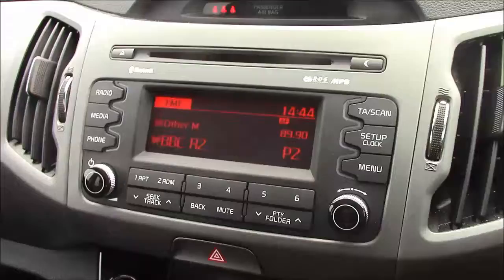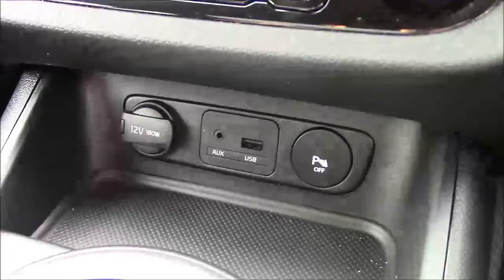Moving down you'll find your dual climate control settings, and just below that you'll find your various power outlets such as your auxiliary port, a USB port, and a 12 volt power circuit for the use of all your gadgets.